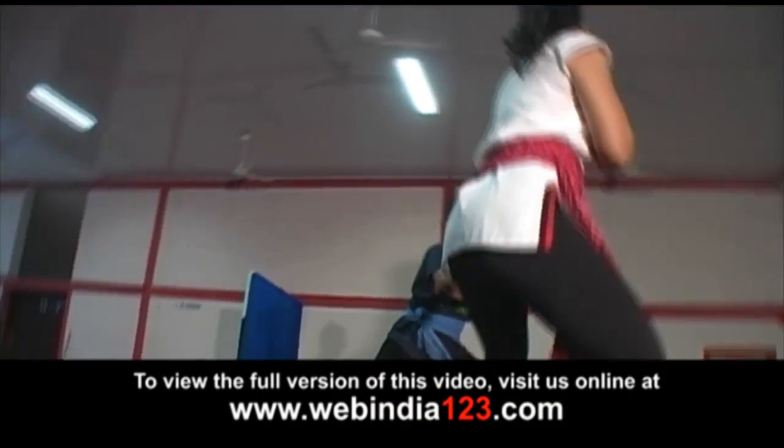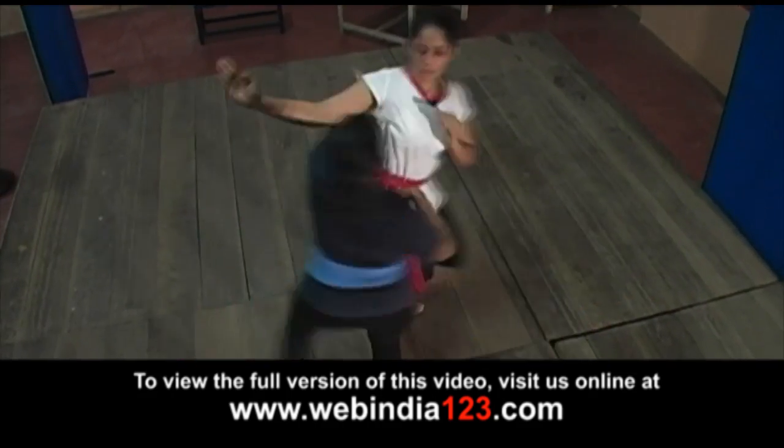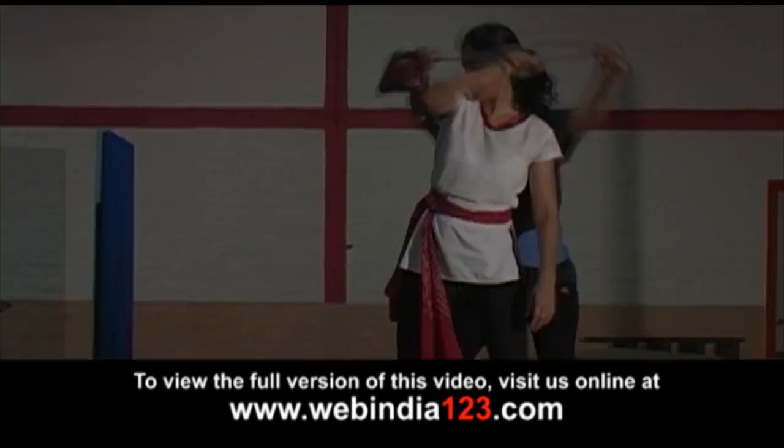Here, you are going to see some colorified techniques that can be mastered by women for their own protection in a short period of time. These are self-defense moves for women using items at hand like shawl, handbag, or an umbrella.